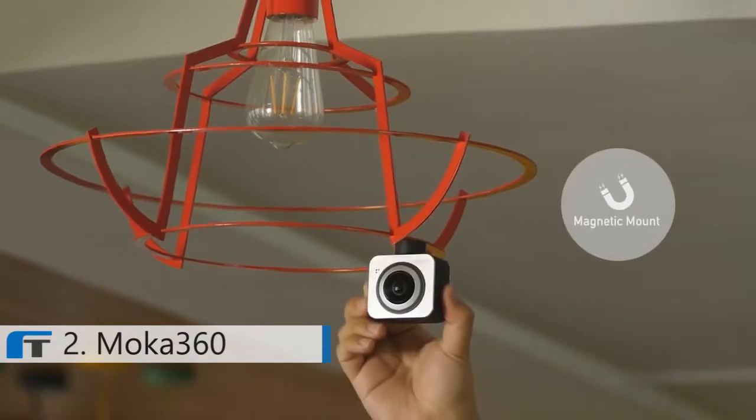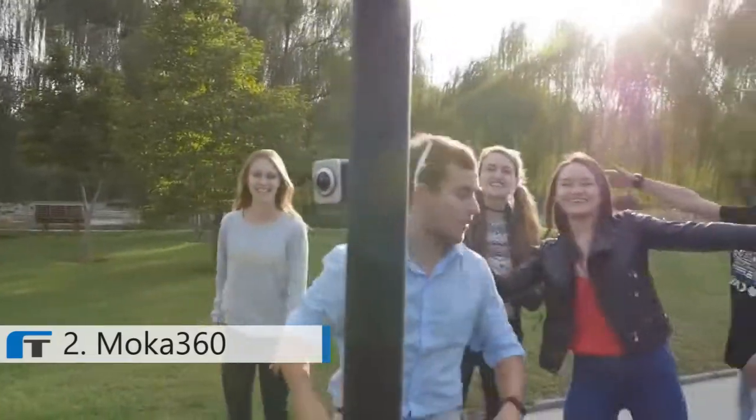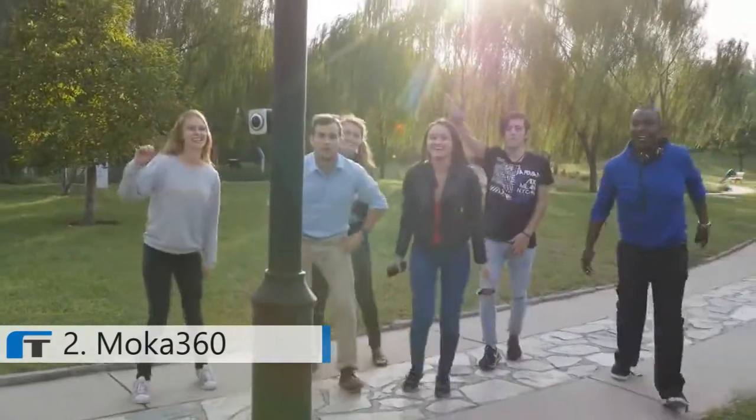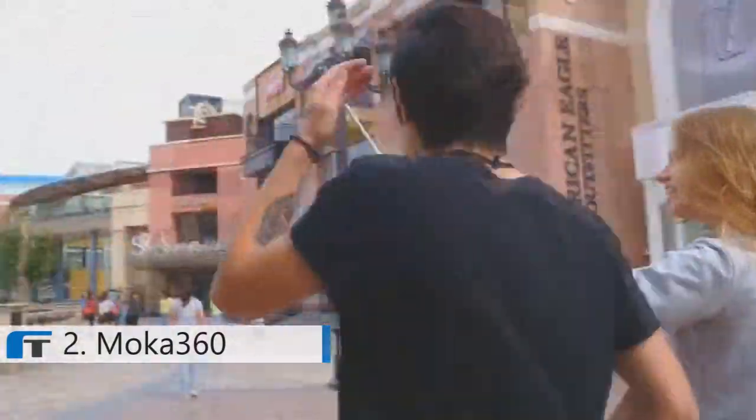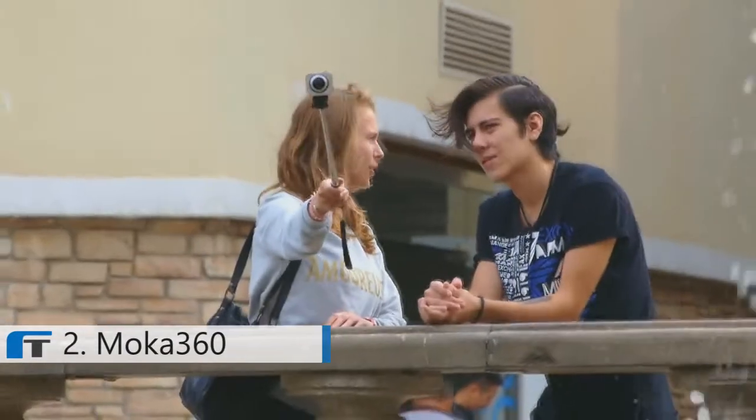Mocha 360 has a magnet base. Stick it on the fence of a playground or a lamp in a cafe — you can film without any accessory. With Mocha 360, when you film the sky you can also film the ground you walk on. When you record a friend's smiling face, you can also capture your own funny moments.